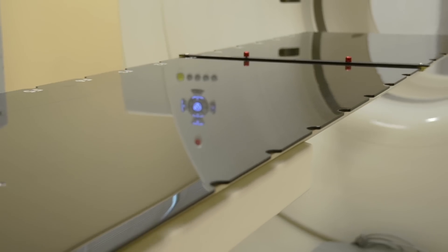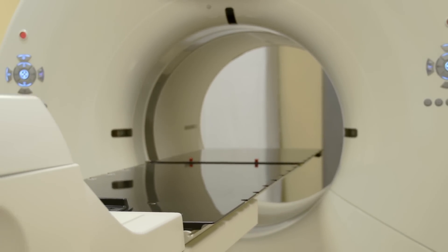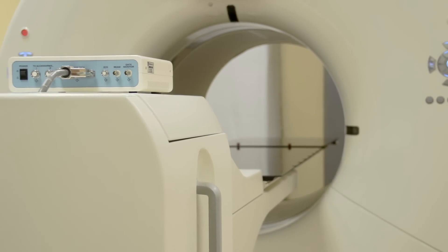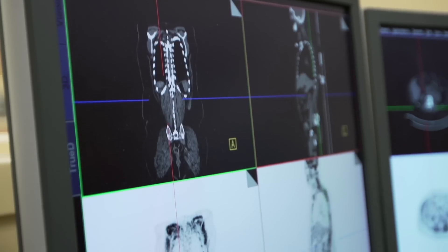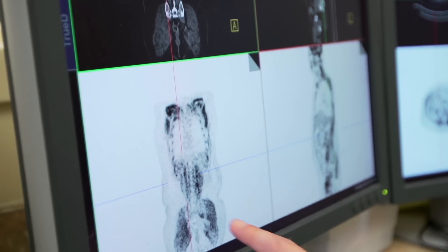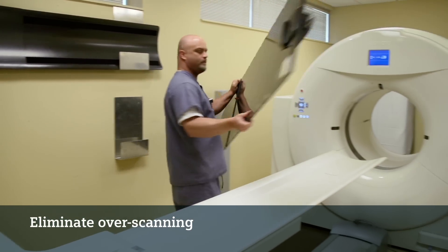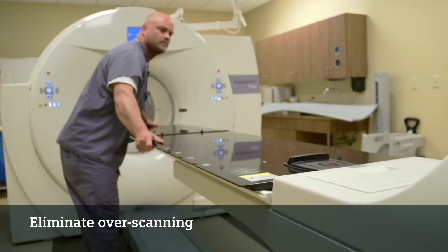Continuous bed motion overall provides a number of benefits, and in general it changes the overall way that we think about PET and the way that we set up PET. Prior to this, we dealt with multiple bed positions that we would have to do, and now we just worry about the range that we want to scan the patient. The workflow for the technologist has improved tremendously. With the continuous bed motion or flow, we're able to set the specific ranges we want, which decreases the time for the patient, and it also decreases the radiation dose for the patient by being able to set our exact limits.